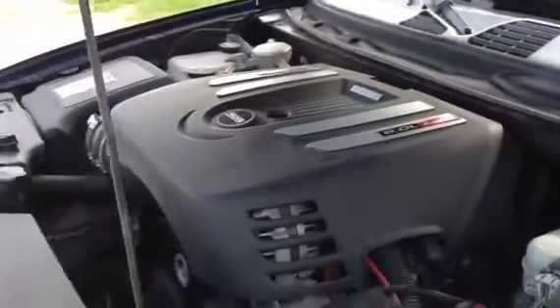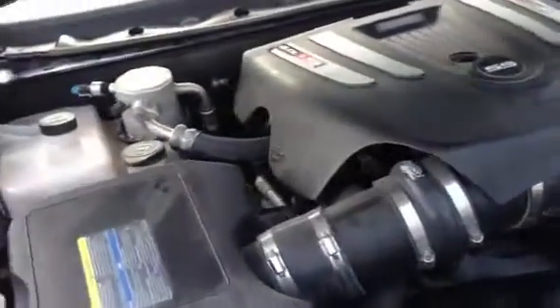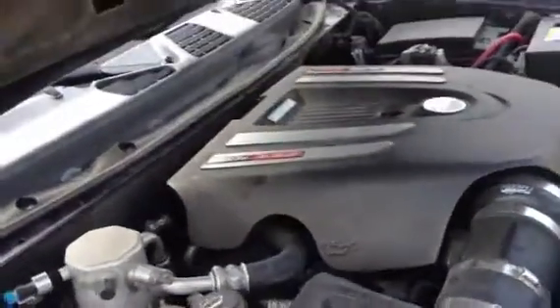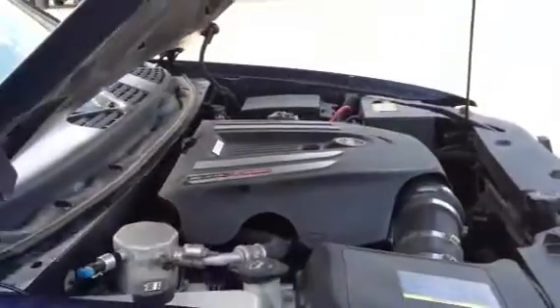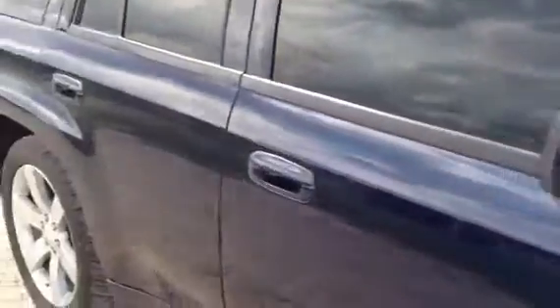There's plenty of horsepower up under that engine. Listen to the engine roar. Big engine — it's one of a kind. This is a sports rig. This thing has really got a little noise to it. Listen to that engine, listen to how it goes.